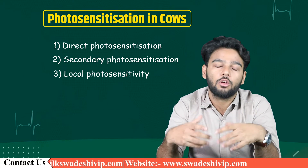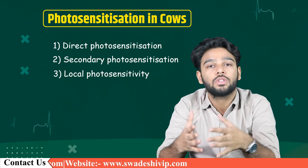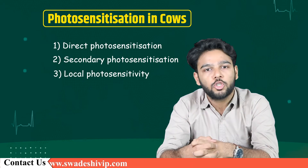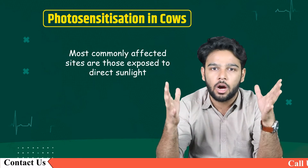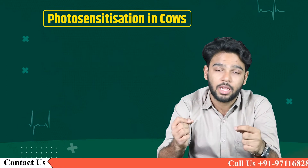Local photosensitivity can also result as a reaction to the sap of some plants. Most commonly affected sites are those exposed to direct sunlight, including the udder, which is exposed when the animal lies down.